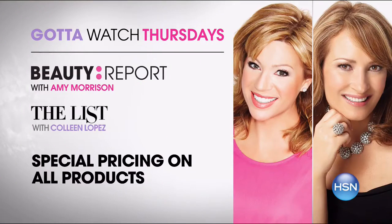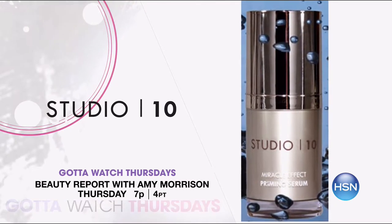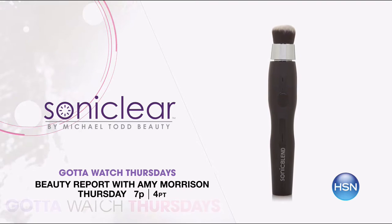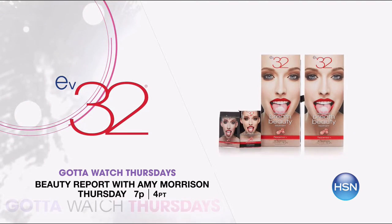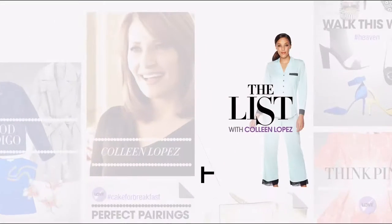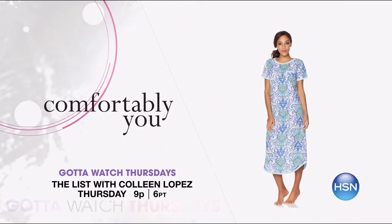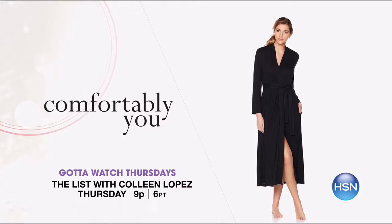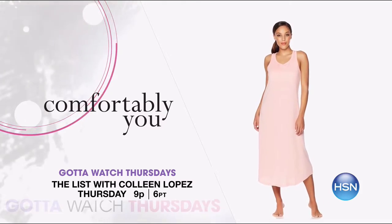Gotta Watch Thursdays returns with big premieres and special pricing. Celebrating love and beauty on the Beauty Report with Amy Morrison at 7 p.m. Studio 10 premieres with color-correcting makeup for flawless skin, and Michael Todd is back with his Sonic Blend makeup brush. Plus enjoy double fresh breath with buy one get one of EV32 breath freshener mints. Then at 9 p.m., the launch of Comfortably You — an exclusive loungewear collection in the exclusive Carissa fabric you can wear day or night.